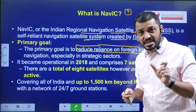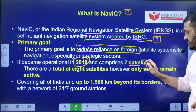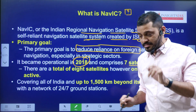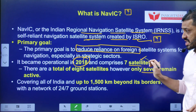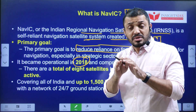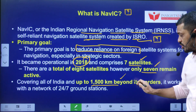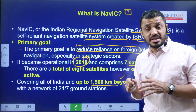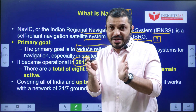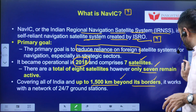NAVIC has been operational since 2018 and originally consisted of 8 satellites, of which 7 are currently functional. The range of this navigation system covers up to 1,500 kilometers beyond India's borders, extending toward the Exclusive Economic Zone, and it operates 24 by 7.